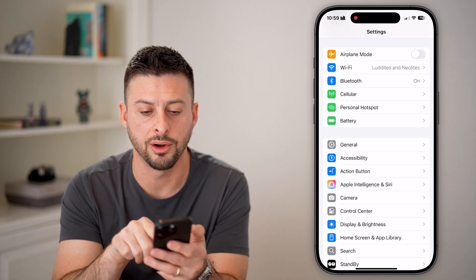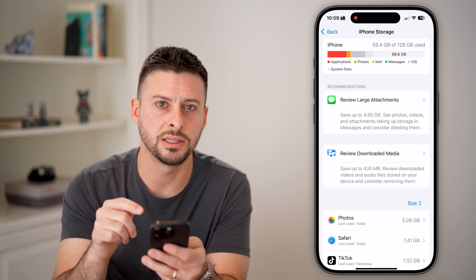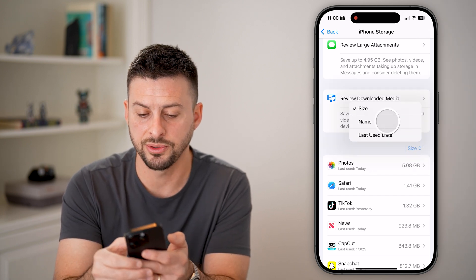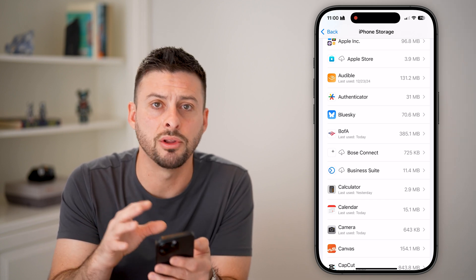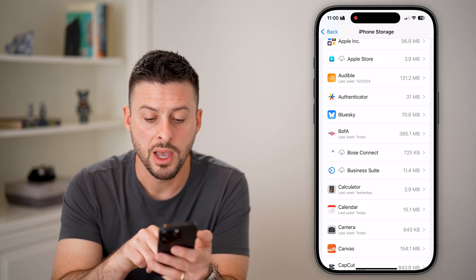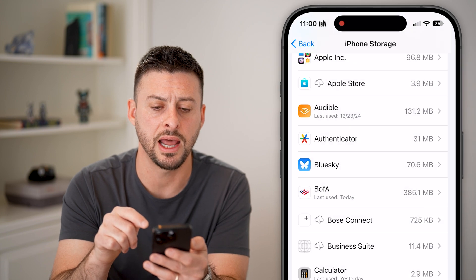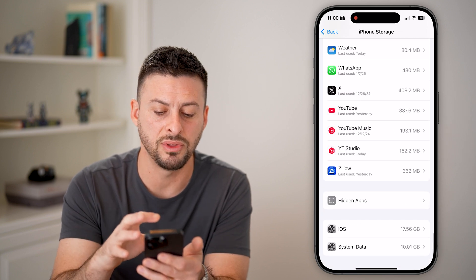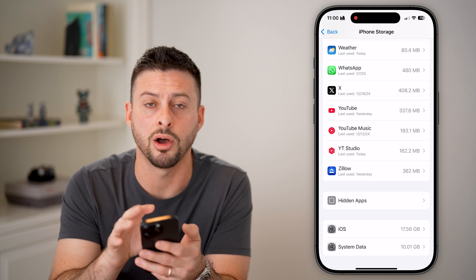Next, go back and tap on General, then iPhone Storage. From here, you can check which apps are on your phone — this will list every single app and you can filter by name. Go through this entire list because if your phone is compromised, someone could have downloaded and installed an app without your permission to track you. Go into any apps you don't recognize and hit the delete button. Make sure any app you don't remember downloading is removed from your phone.